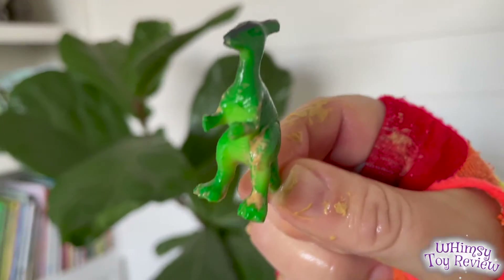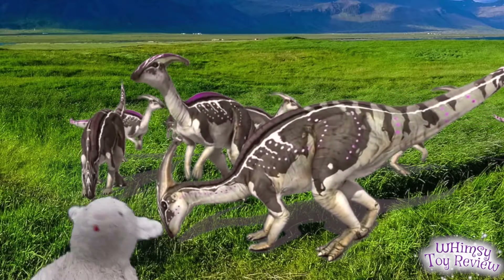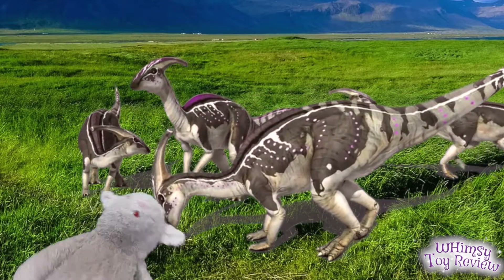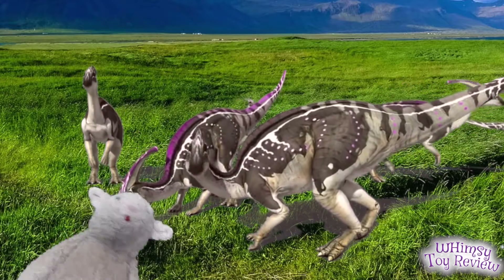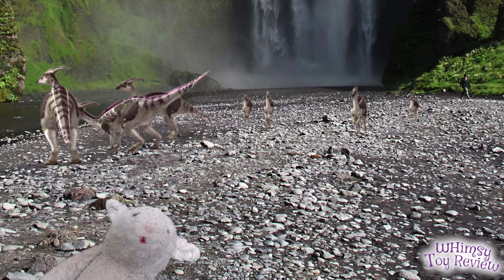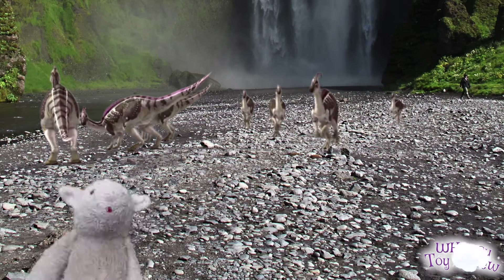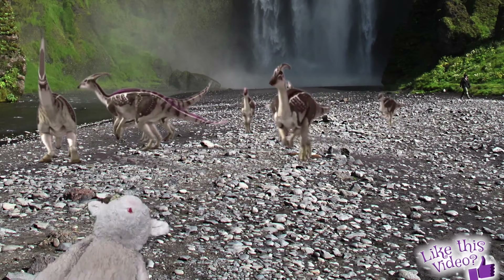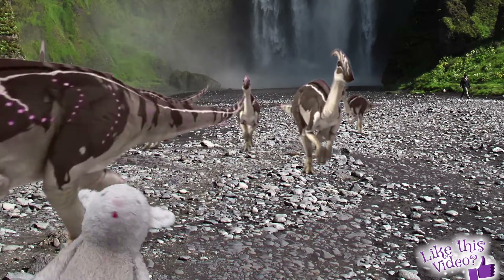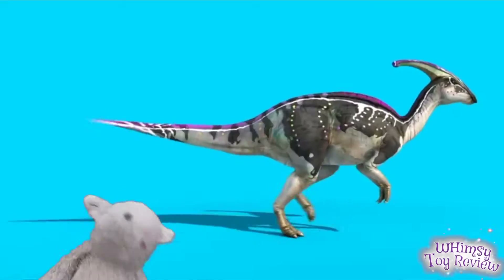So we got the Parasaurolophus. Parasaurolophus was one of the big dinosaurs. It lived in North America in the late Cretaceous period, although similar specimens were also found in Asia. It was an herbivore, which means it lived on plants. It was able to run on two legs when it needed to move quickly or reach high up, but also moved on four legs when foraging for food. The most interesting feature of the Parasaurolophus was the big crest on top of its head — it was probably for making trumpeted sounds to communicate with other dinosaurs, and possibly for helping it cool itself off.